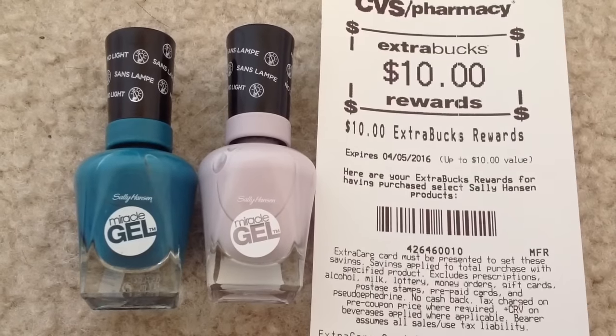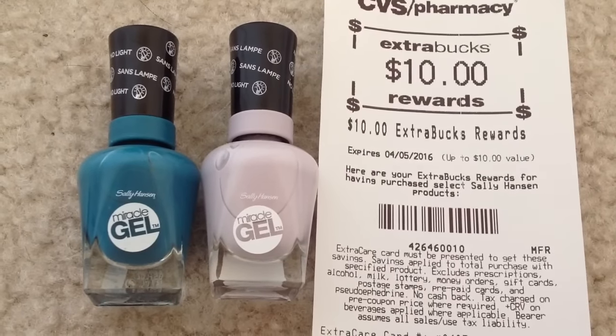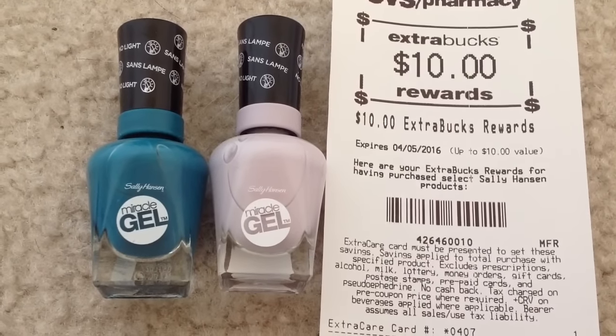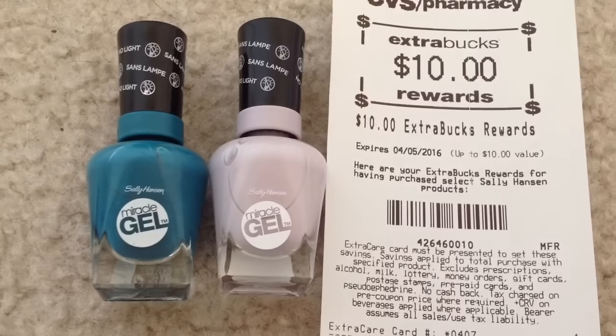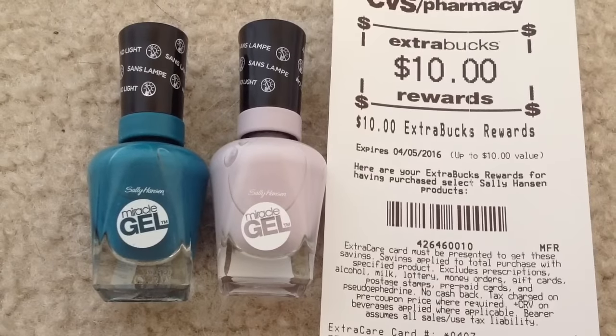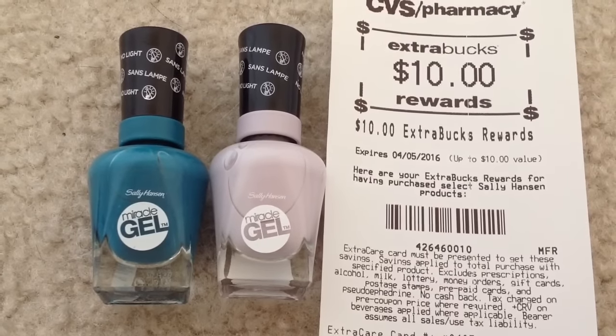This week when you spend $10 on any Sally Hansen cosmetics, you will get $5 back as an ECB. This is a limit of 3 per card, so you can do this deal 3 times. We have a $3 manufacturer coupon from this week's Red Plum insert. If you don't have the insert coupon, we also have the same coupon from redplum.com.